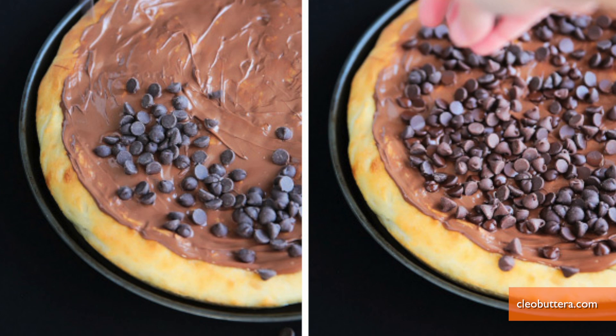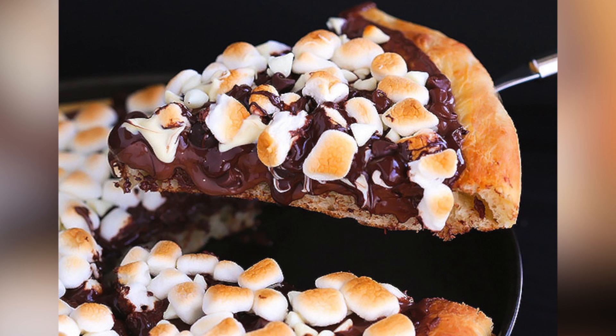You can also use a real pizza crust like blogger Cleo Batera. Bake your own crust, or a store-bought one, then layer on Nutella and sprinkle with chocolate chips and marshmallows.